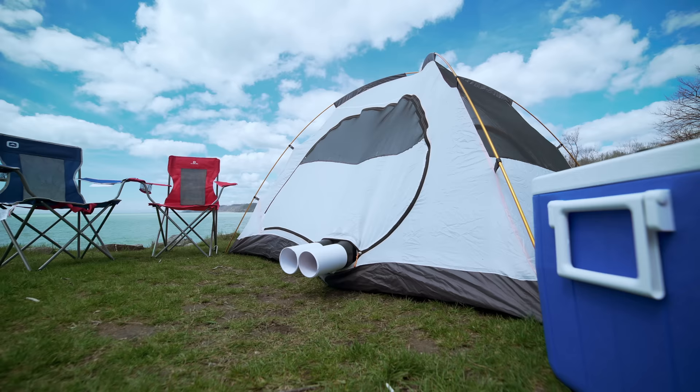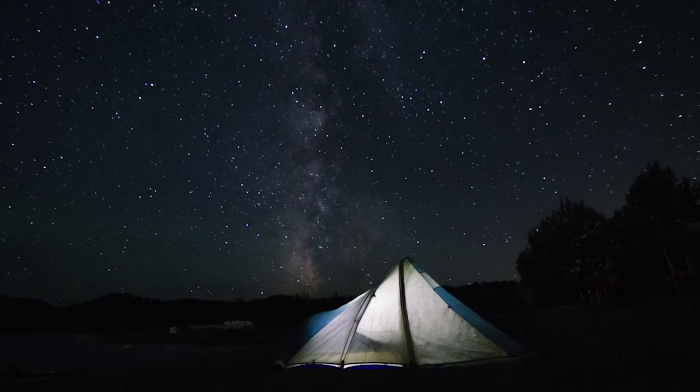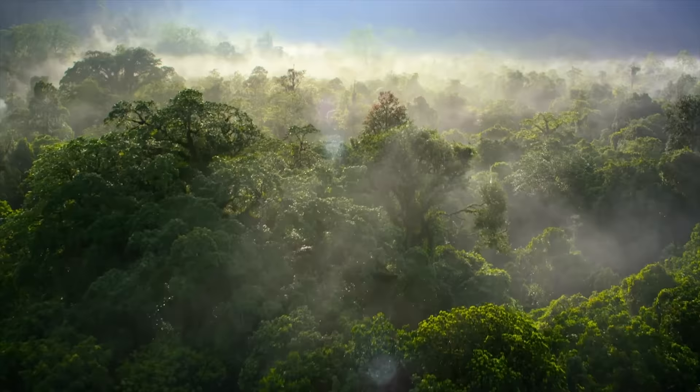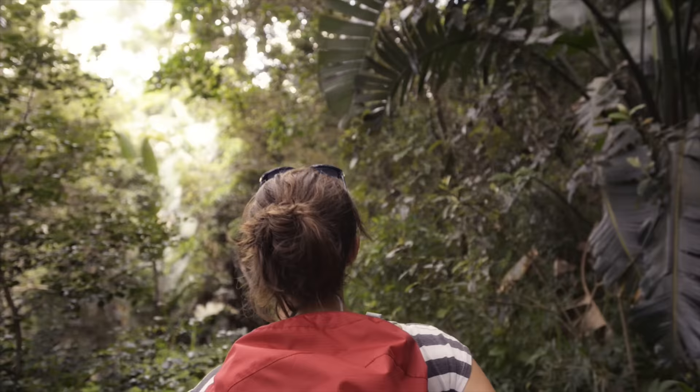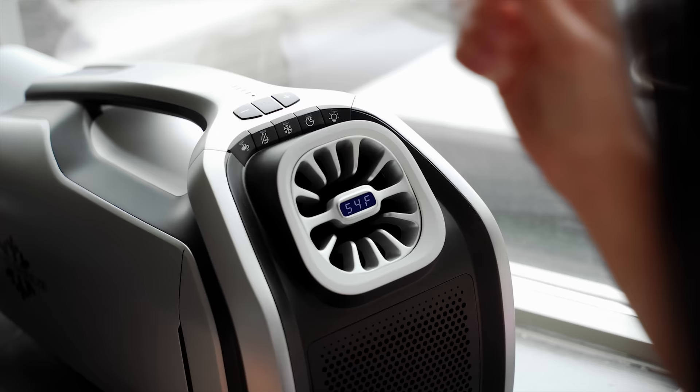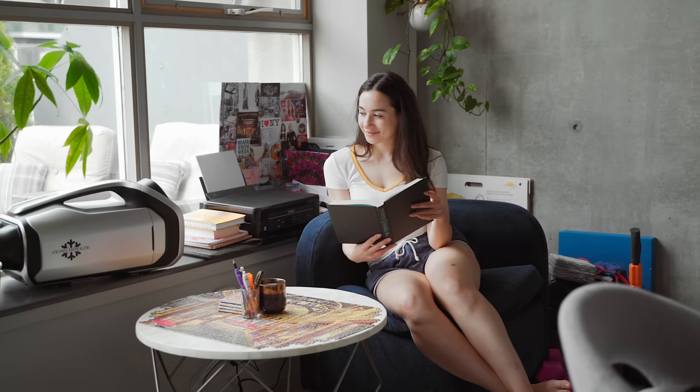Zero Breeze Mark II has also expanded its features. With the newly added sleep mode, it keeps monitoring the surrounding temperature and keeps you comfortable all the time. On a hot and humid summer day, dehumidifying is as important as cooling. We've added a dedicated dehumidifier mode this time. With the combination of both, you can always stay cool and dry.